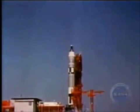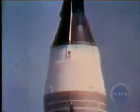Five, four, three, two, one, zero. Liftoff. At 10:16 Eastern Standard Time, Gemini 4 was on its way.